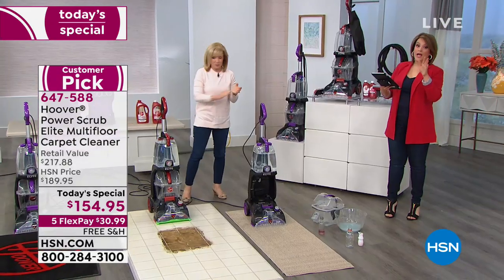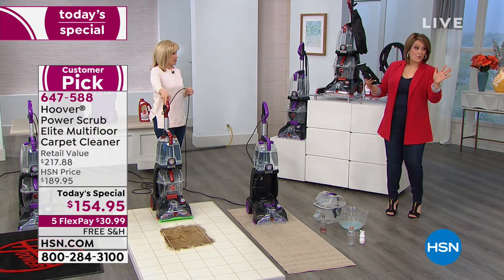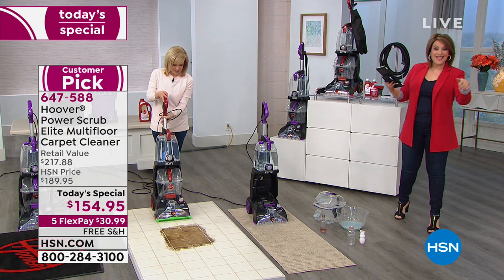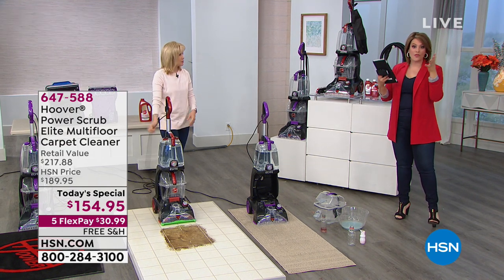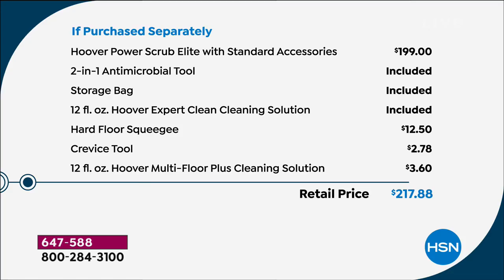It was already a customer pick at the high price. Our HSN price is normally $189, and if you were to go get this at retail with all the parts and accessories we're including, you'd be paying even more. If you purchase separately, the Hoover Power Scrub Elite with just the standard accessories right out of the box — that's a $200 value. We are well under at $154.